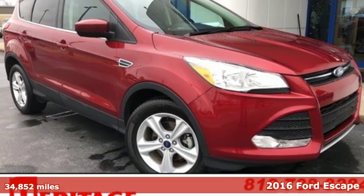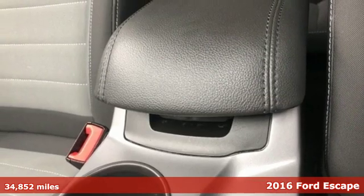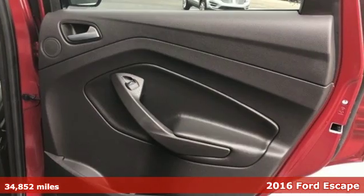It's a 2016 Ford Escape. When performance meets fun, you get this spirited escape that's ready for more scenic overlooks.